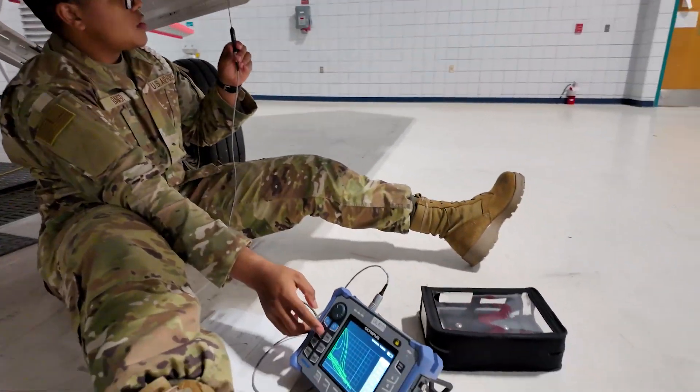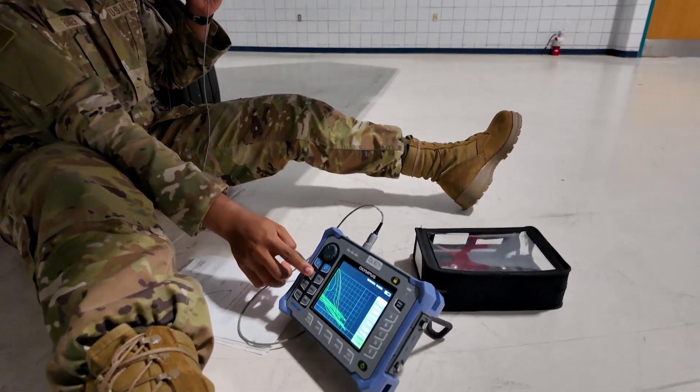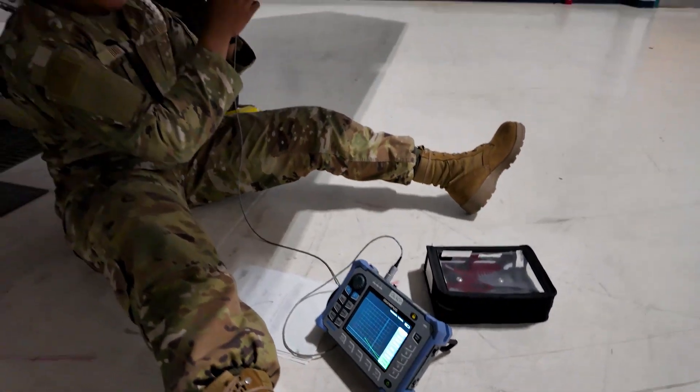NDI interacts with multiple different AFSCs. Primarily we're going to be interacting with crew chiefs, metals tech, and sheet metal or ASM. Those are going to be our three main ones.